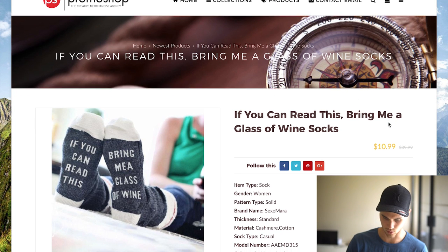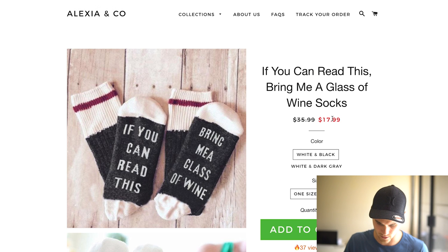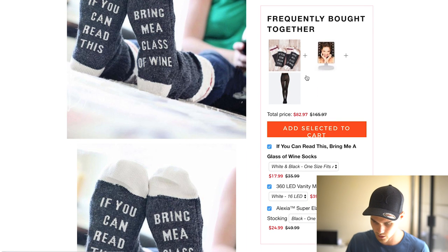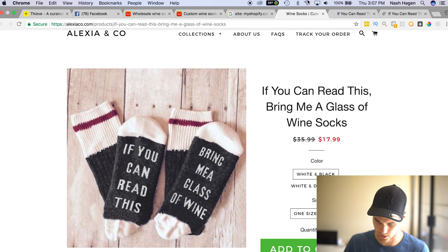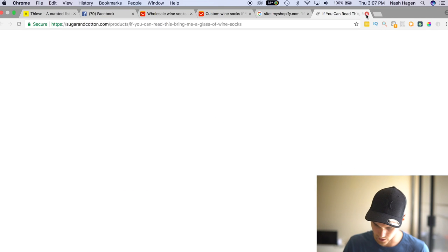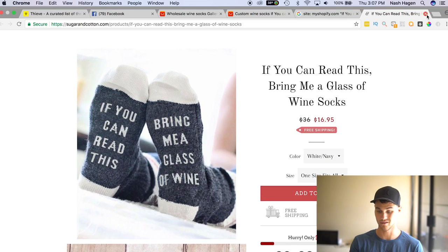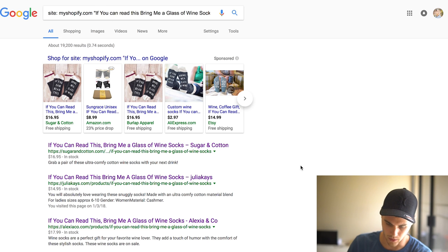Looks like one is $10.99 with a horrible description and bad website. These guys are doing $17.99 — Alexia and co. — doing a little upsell, which is cool. Another is $14.95, and these guys are $16.95. So the average is around $14.95. I usually like to be on the lower end of things to start off because it's easier to get some traction — maybe throw in a little discount code as well. Essentially that's what you could charge for this product. You could go out and sell it via Facebook ads or I would recommend doing Instagram ads and then switching over to Facebook.